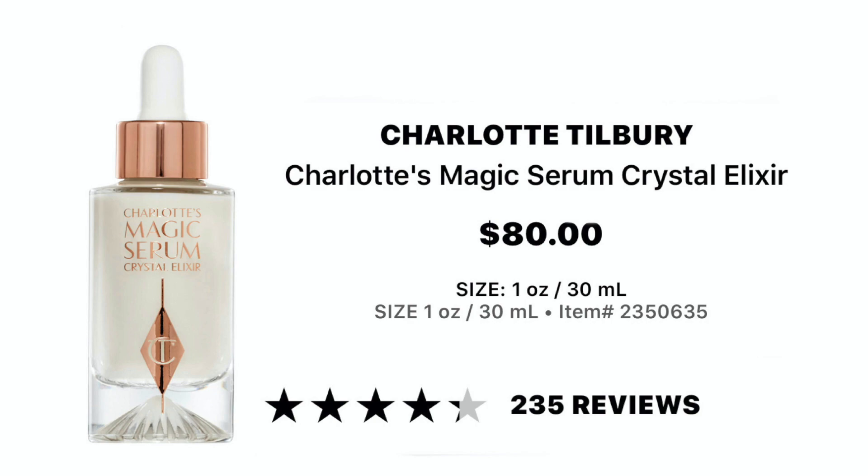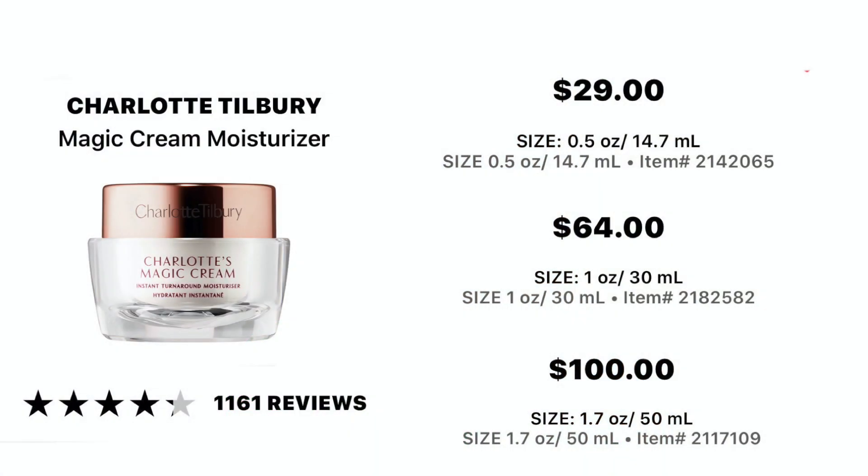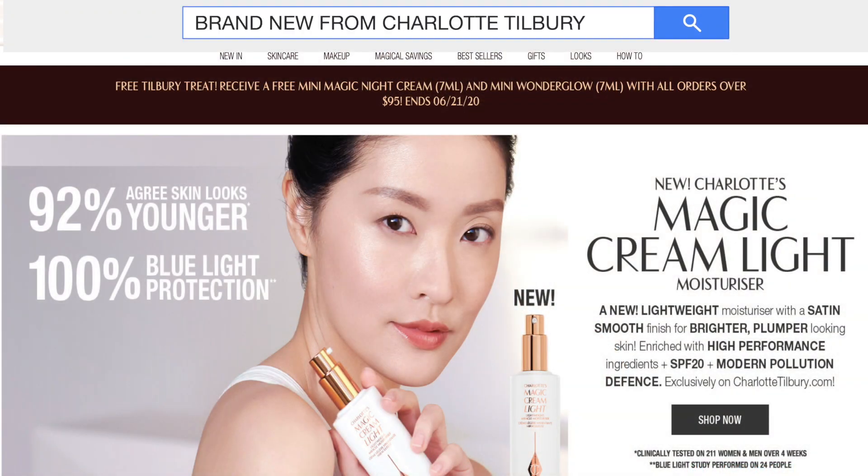Charlotte Tilbury came out with the Magic Serum, which launched about four or five weeks ago. This serum is supposed to be like a miracle for mature skin, and I was like, sign me up — hello, 42, I'll take some magic serum! She also has the Magic Cream moisturizer; I've always been hesitant to buy it but I'm tempted to try the mini size. Her products are worth it — she just has amazing products and you really do get what you pay for.